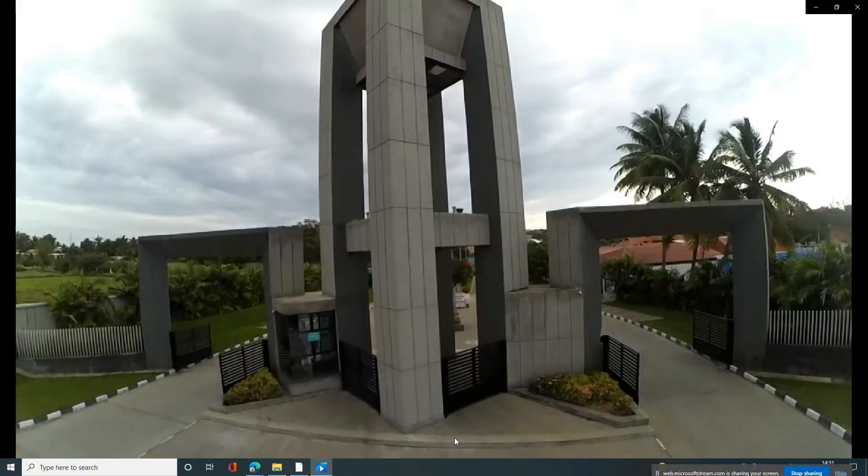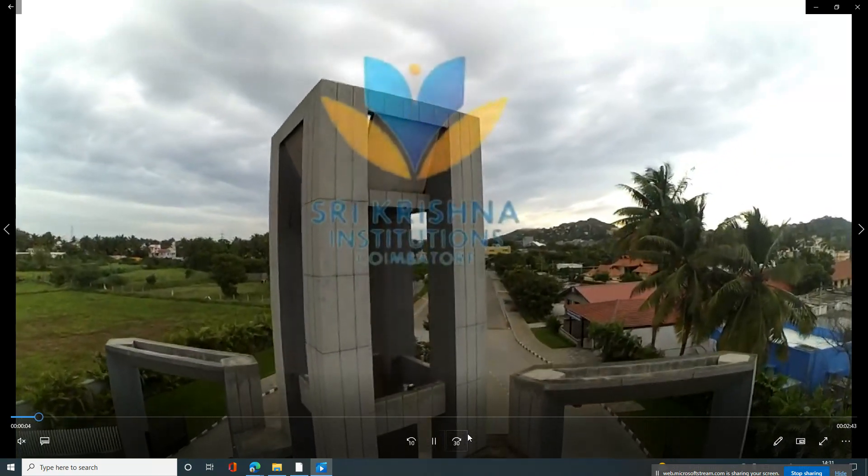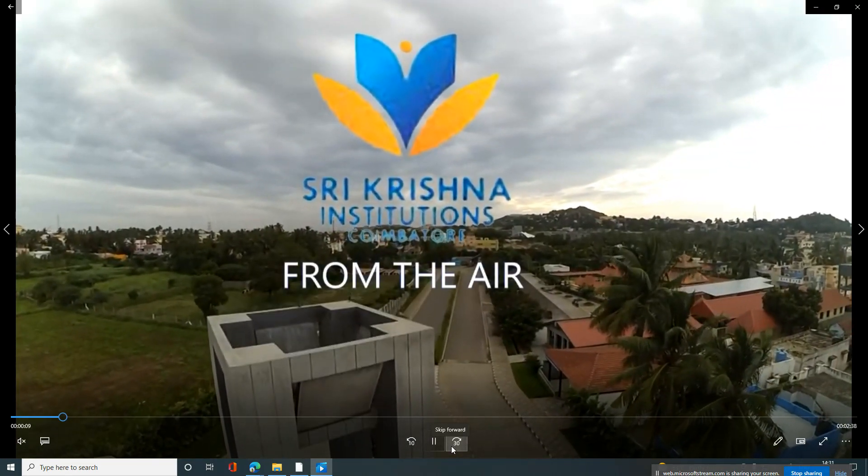The next one is Sree Krishna College of Engineering Technology. Sree Krishna is very fast growing. In fact, this was third-level — you need a big opportunity for your return.